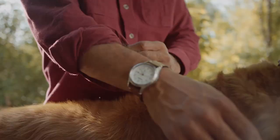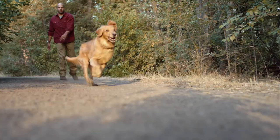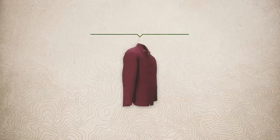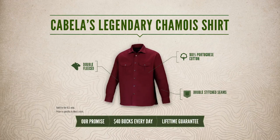Double fleeced, double stitched, so you can take the long road home. For 40 bucks, you won't come up short. Cabela's legendary chamois shirt — great price, lifetime guarantee. Only at Cabela's.